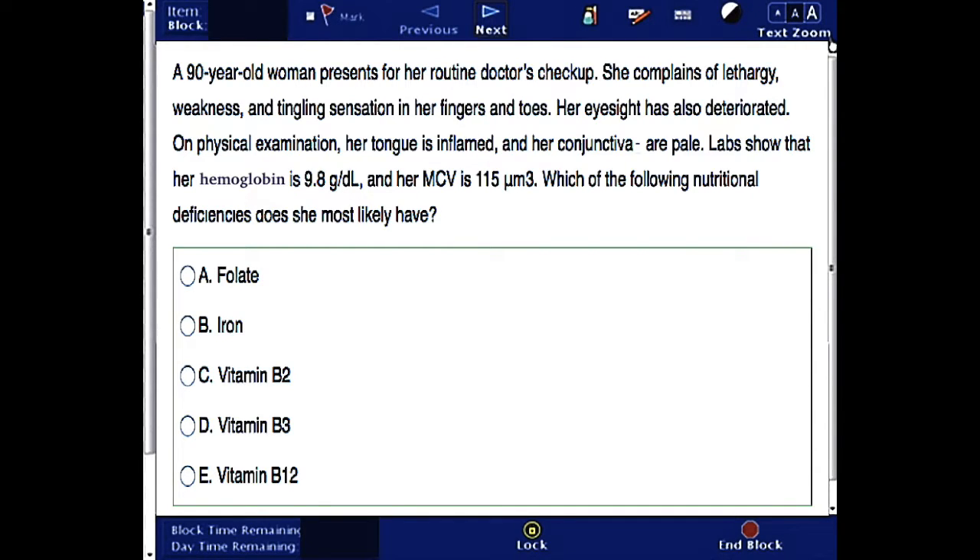In this question, we have a 90-year-old woman who presents for her routine doctor's checkup. She complains of lethargy, weakness, and tingling sensation in her fingers and toes. Her eyesight has also deteriorated. On physical examination, her tongue is inflamed, and her conjunctiva are pale.